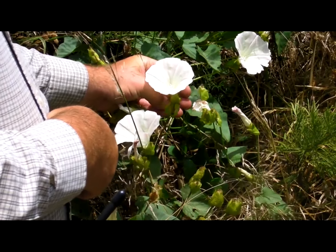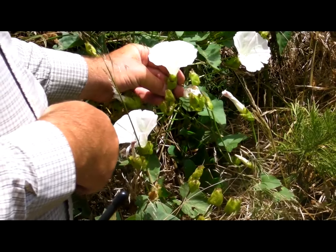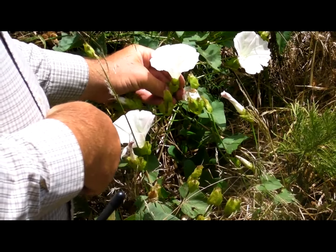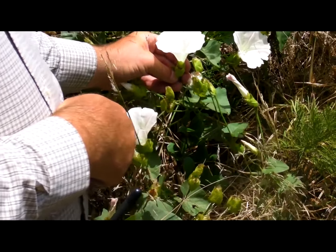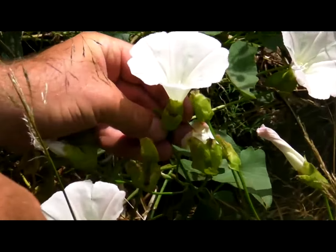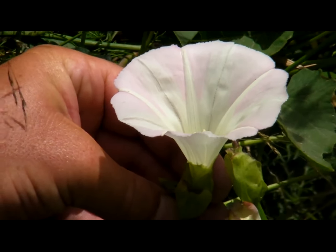And that is the bindweed, which is a non-native invasive plant with very small funnel-shaped flowers that are often colored very pink. And it's also not jimsonweed, with very large funnel-shaped flowers in a totally different family. Perhaps we can put these up against each other at some point and kind of illustrate the difference.